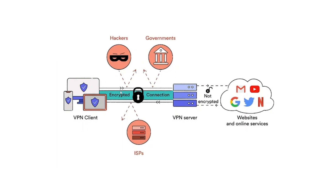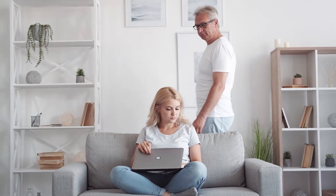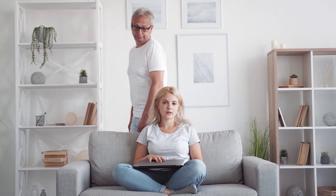The second thing that a VPN does is encrypt your data. So if a hacker, your ISP, or your government tries to intercept it along this chain, everything will be encoded so they won't be able to see what you're doing on the internet.